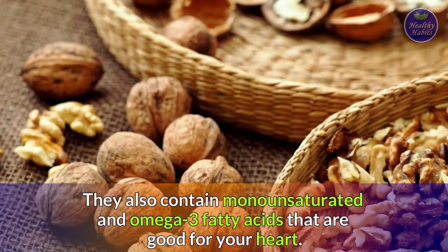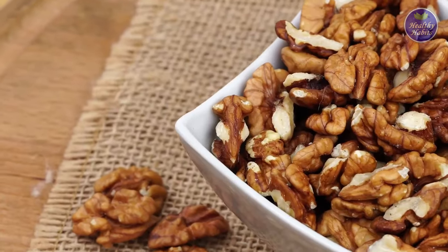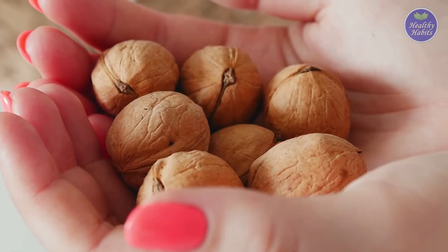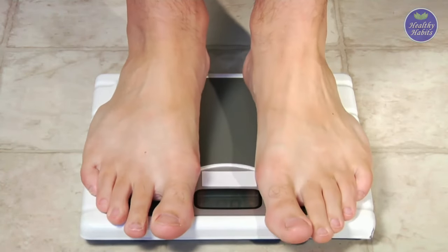Number nine is walnuts. They contain monounsaturated and omega-3 fatty acids that are good for your heart. Walnuts are energy-dense so you may need to watch your portion size. Even though they are high in calories, a handful can help you feel full longer, and in that way they may actually help you lose weight.